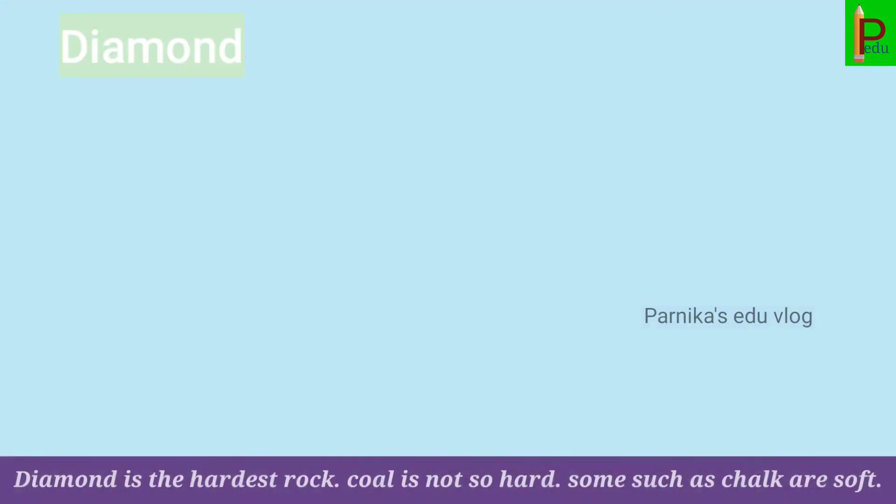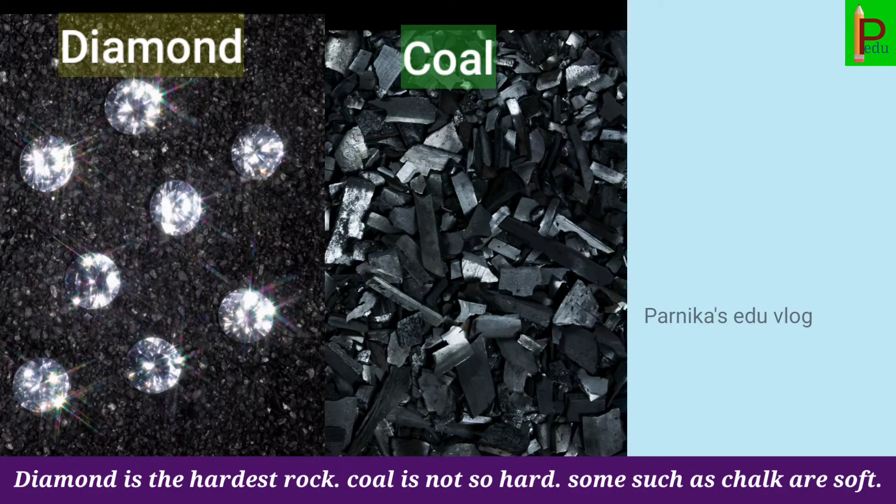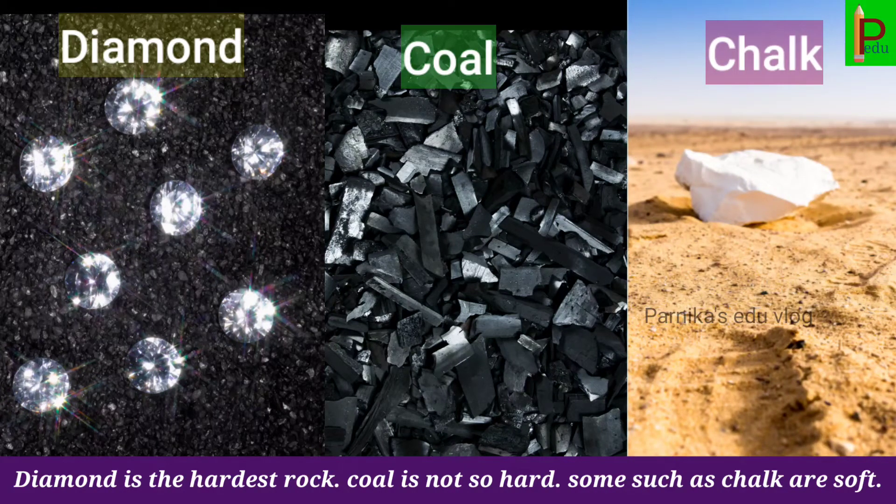Some rocks are hard. Diamond is the hardest rock. Coal is not so hard. Some, such as chalk, are soft.